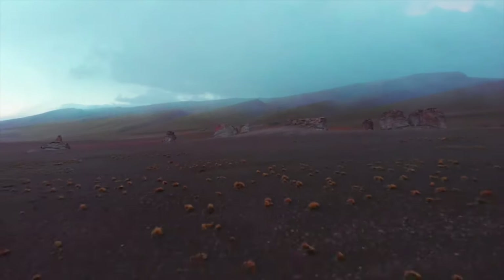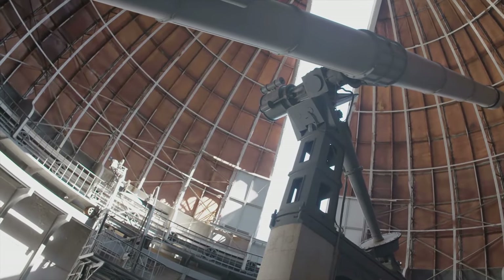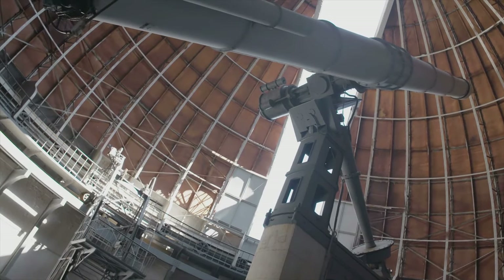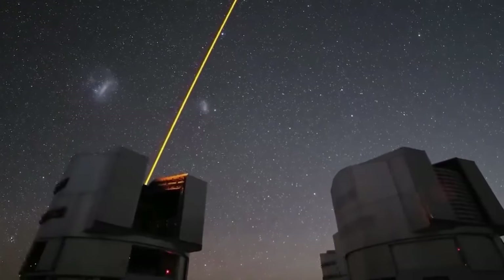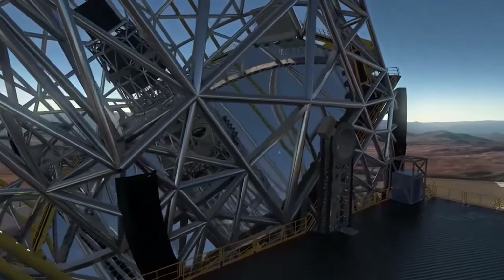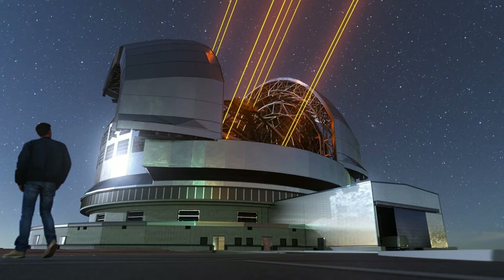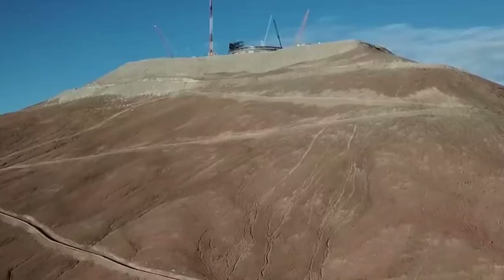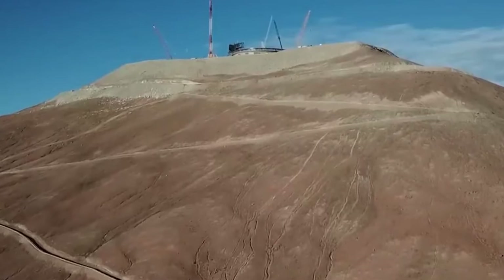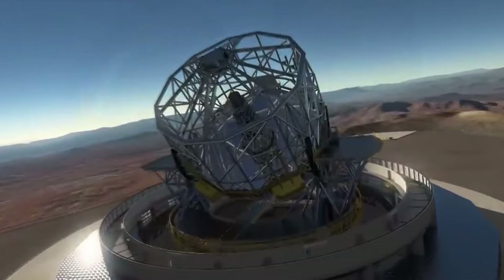This abundance of clear nights, averaging over 320 annually, provides astronomers with ample opportunities to conduct their research and study the cosmos without interruption. Perched atop Cerro Armazones, the Extremely Large Telescope, or ELT, takes full advantage of these optimal observing conditions. Shielded from light pollution and atmospheric interference, the ELT offers astronomers crystal clear views of the stars, galaxies, and other celestial objects. Its location in the heart of the Atacama Desert represents a gateway to the universe, where scientists can unravel the secrets of the cosmos with unprecedented precision and clarity.